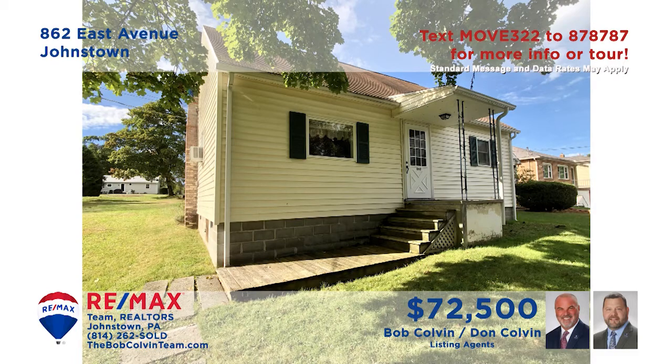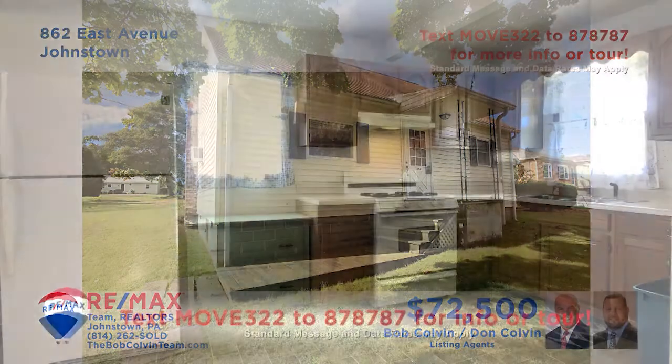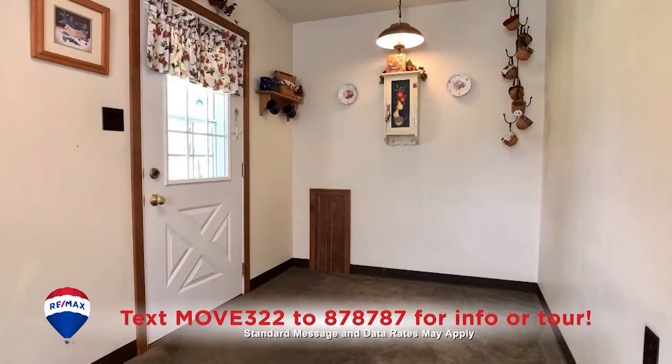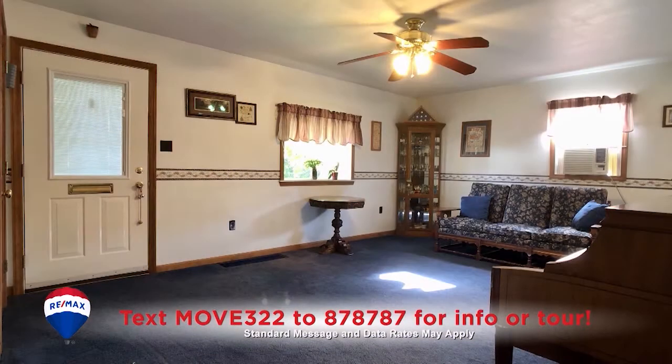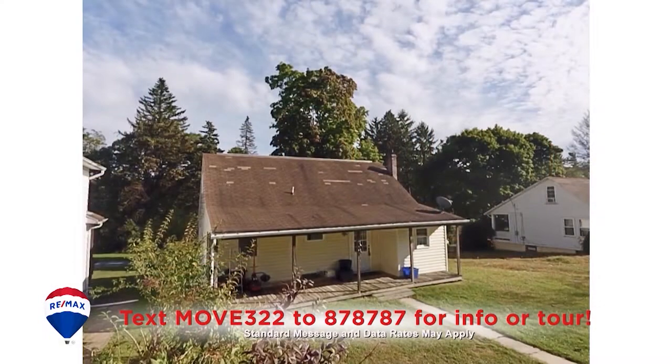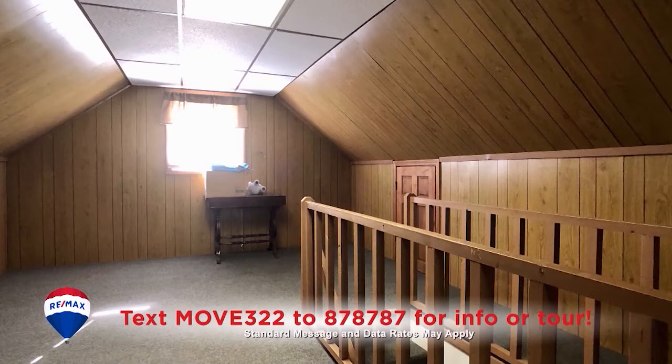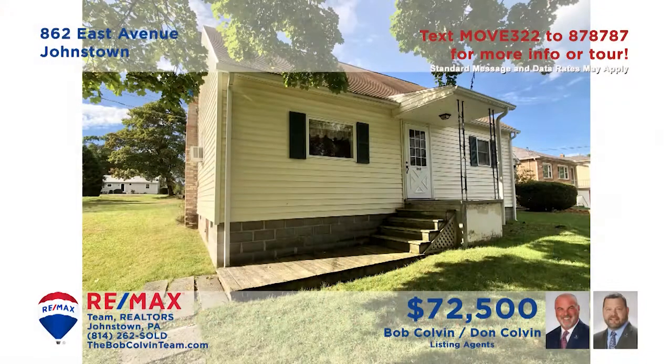Westmont Borough is where we'll find this cozy move-in-ready home presented by the Bob Colvin team. The kitchen includes appliances along with a nearby carpeted eat-in area. The spacious living room is also carpeted, and the ceiling fan keeps things cool. Perhaps you prefer spending time in the fresh air out on the covered porch. There are two bedrooms plus a finished second floor for storage or living space. Contact the Bob Colvin team to schedule a tour.